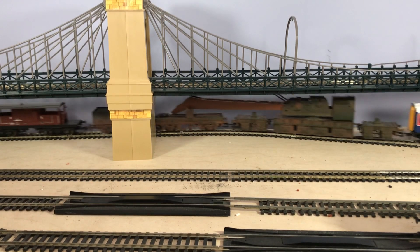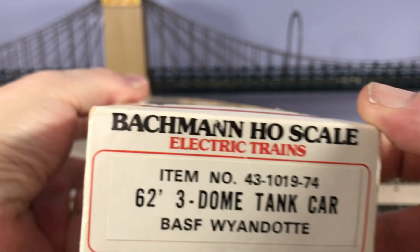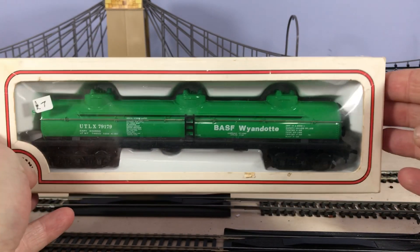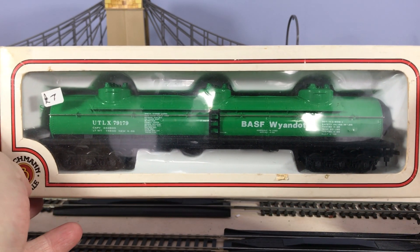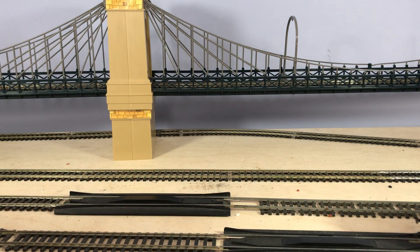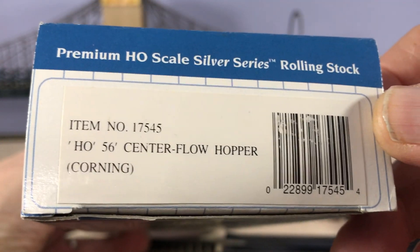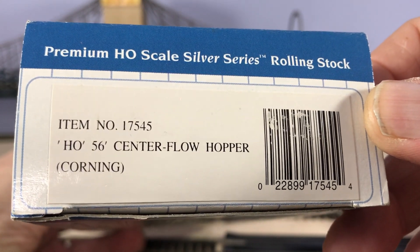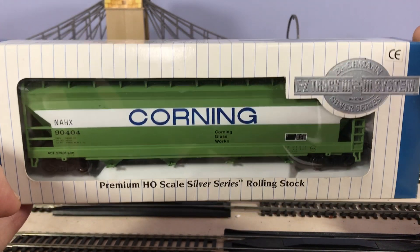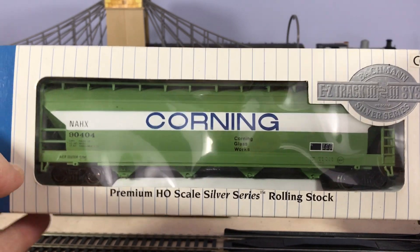Also in that bag, some US rolling stock I'd forgotten about. This is a Bachmann three-dome tank car — quite large as you can see. This is another Bachmann, presumably a newer one — a centre flow hopper, Corning. These weren't new, by the way, but they look in very good nick. All the couplings are there.